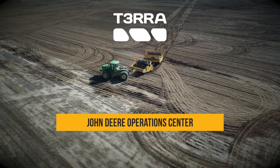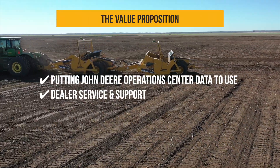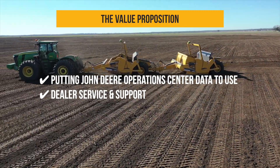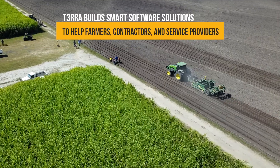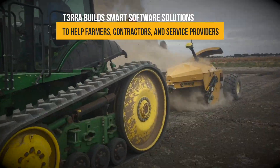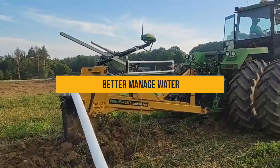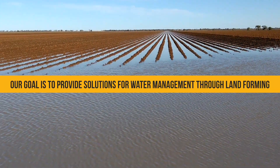Terra adds value to John Deere Operations Center data by providing advanced land forming solutions, continuing John Deere dealer service and support. Terra builds smart software solutions to help farmers, contractors, and service providers better manage water. Our goal is to provide solutions for water management through land forming.